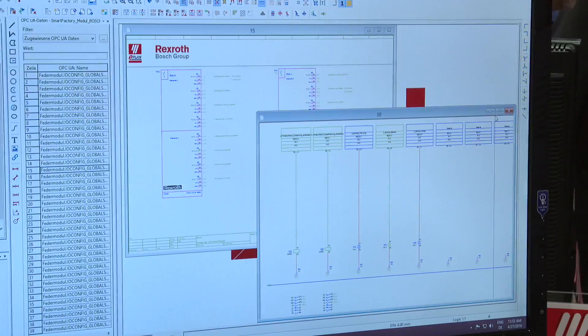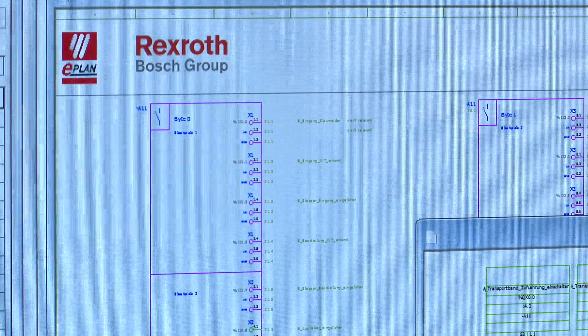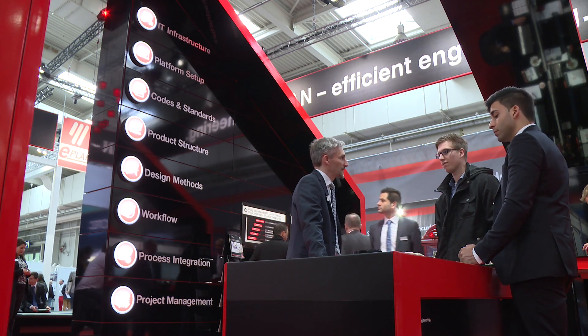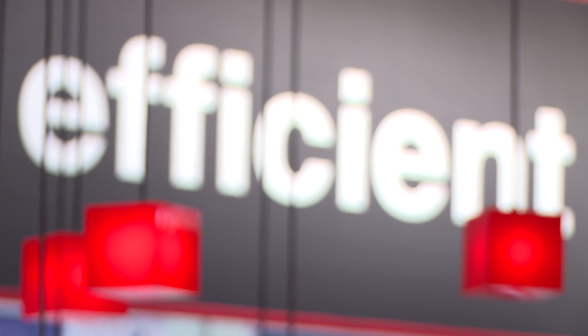We are showing here a truly Industry 4.0 scenario with lot size 1. We are combining ePlan's domain of engineering with operations, showing how to listen via OPC UA standard to the information a Bosch Rexroth component sends in the field, and displaying this information directly in the schematic design. ePlan is well prepared for efficient engineering, now and in the future.